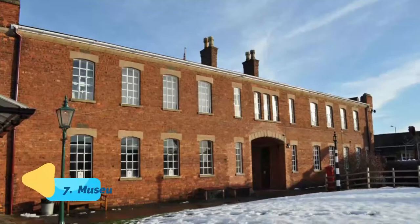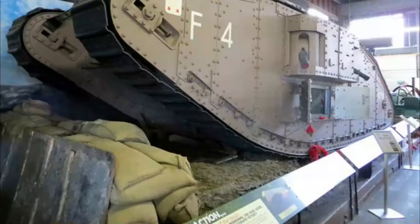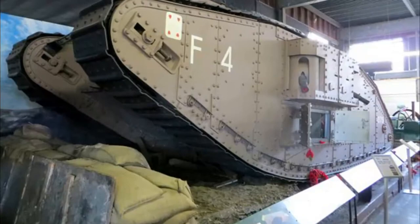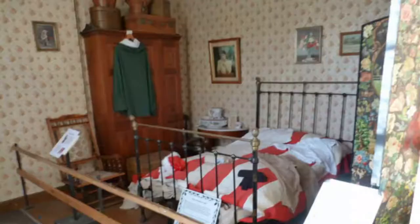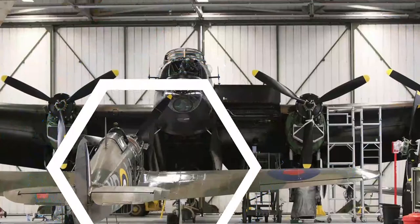Number 7: Museum of Lincolnshire Life. The Museum of Lincolnshire Life contains numerous exhibits pertaining to the region's rich and varied social history and culture. Covering the period from 1750 to the present, exhibits illustrate commercial, agricultural, industrial, and community life. A star attraction is the country's oldest World War I-era tank; the first such war machines were built nearby.